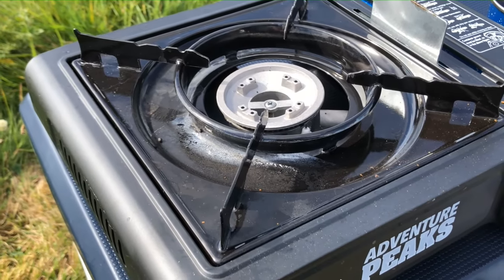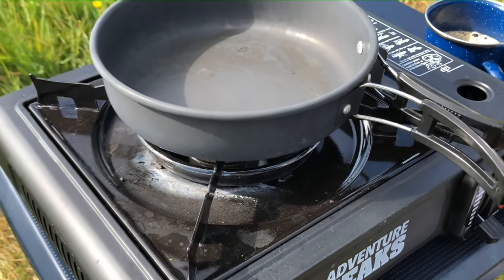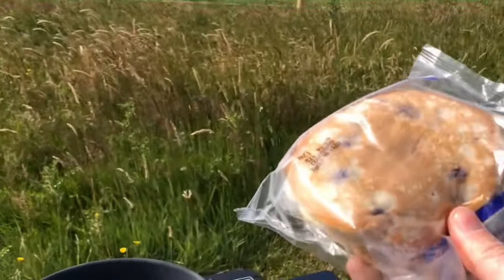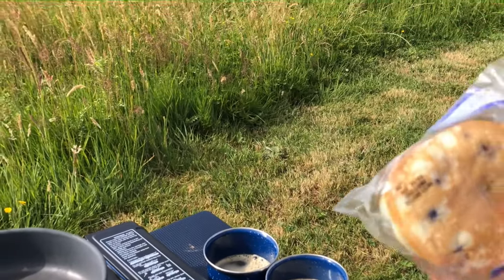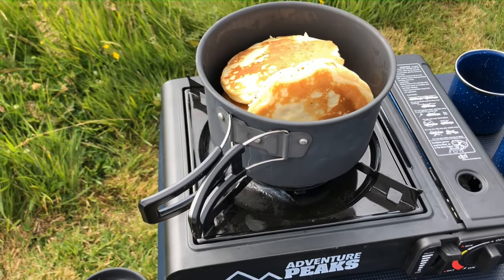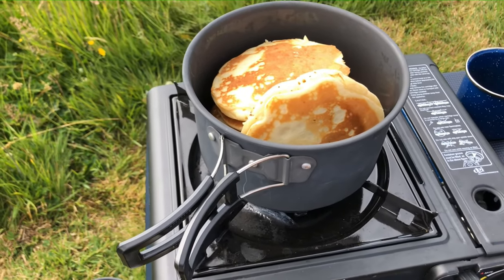We were going to have bacon and pancakes, but everyone's a bit over the meat from yesterday, so we've just got some pre-made pancakes. I'm just going to heat these up — we've got some maple syrup to go with them. So that's breakfast. And there we have it, all done — let's get them dished up.